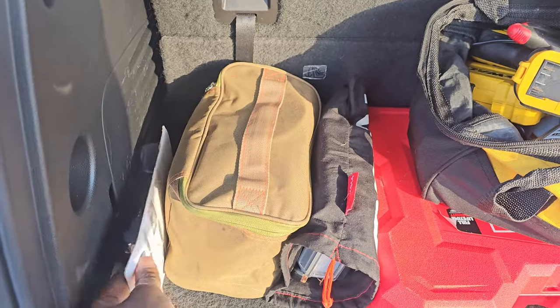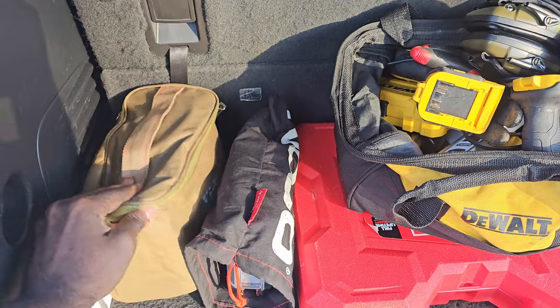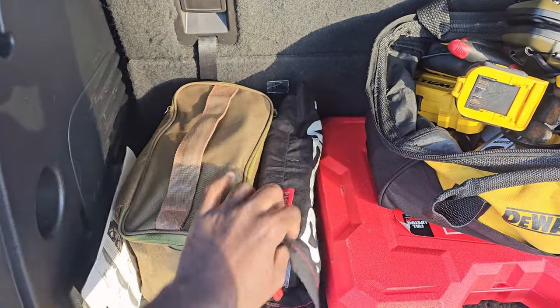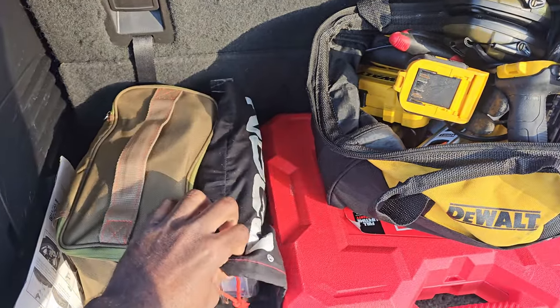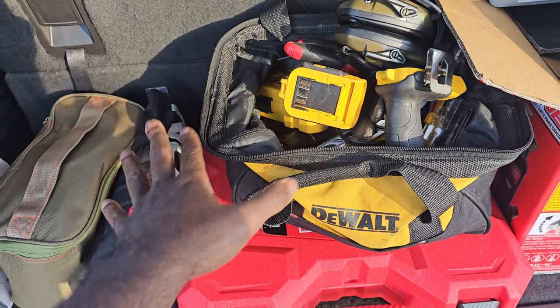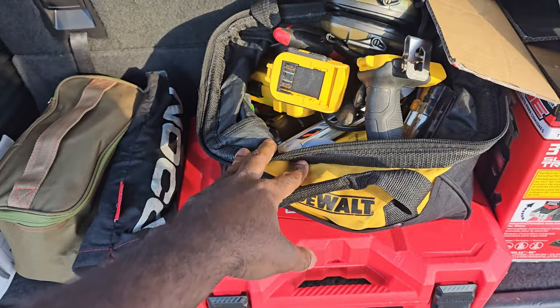Tire plug kit and an air compressor — great air compressor, by the way; don't go cheap on it. A booster to get the vehicle boosted if the battery dies for whatever reason. I've used this to rescue so many people — it's crazy — both here in Georgia and in Kentucky.